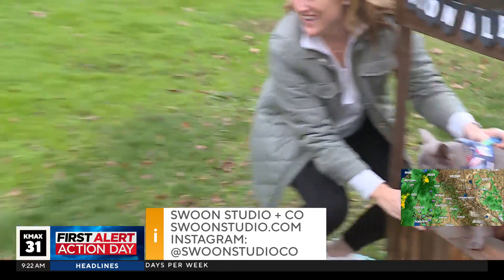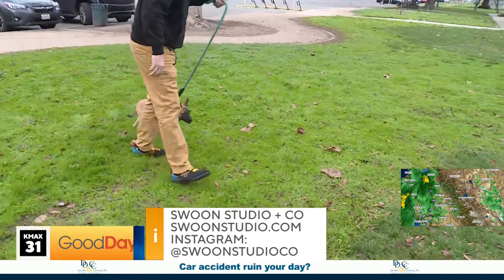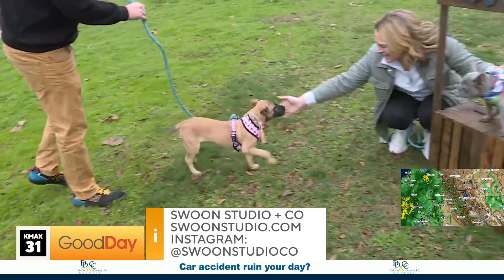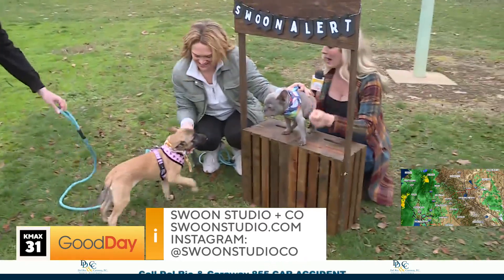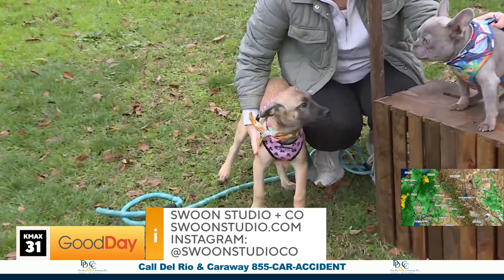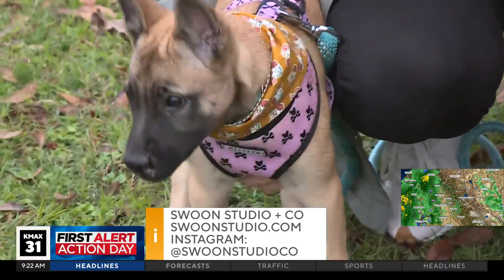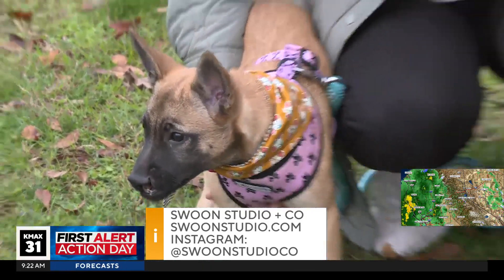And then really quickly, we have Gigi right there. We met Gigi a couple weeks ago and she still hasn't found a home — I need Gigi to find a home. Gigi has a cleft palate, but other than that she is just a regular, the most lovey, lovey dog. We love her so much.